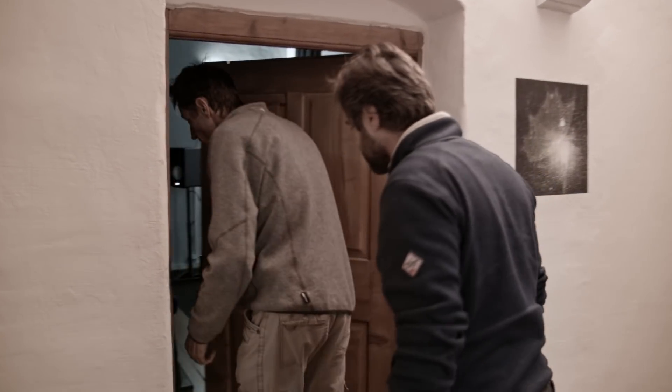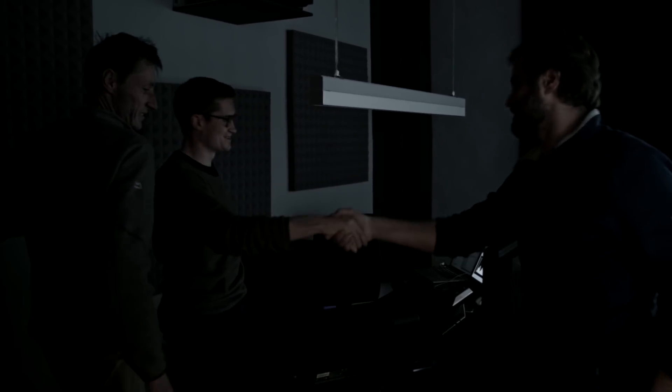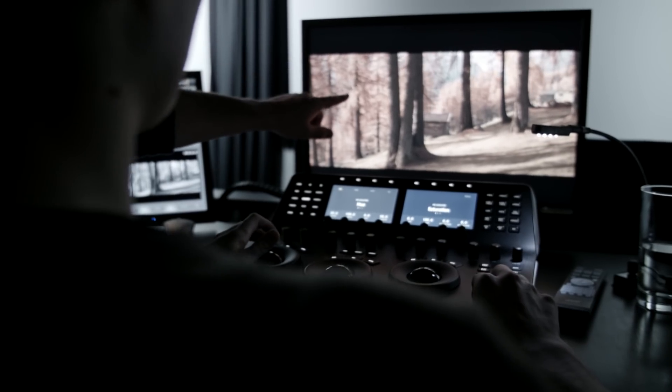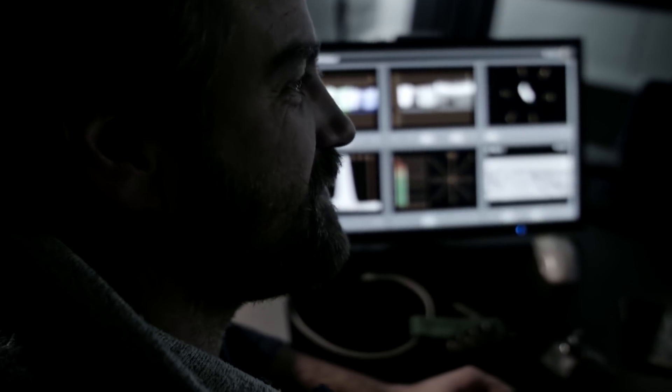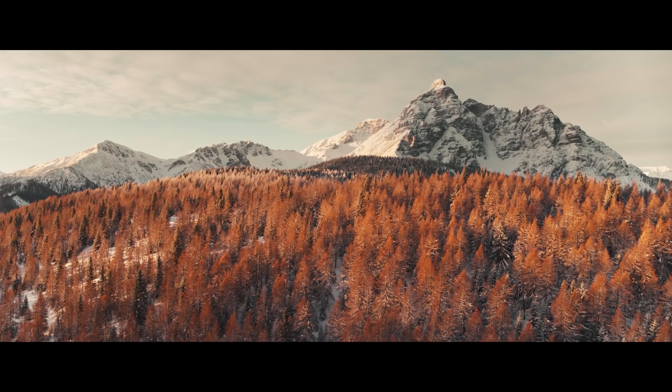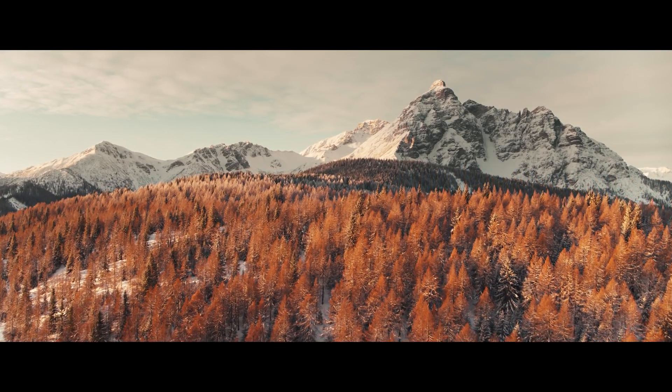Our colorist was impressed with the footage from the X7. It graded up great and looked very cinematic and natural. The footage, once it was graded up, looked fantastic — cinematic, and from such a small camera, such a big picture.